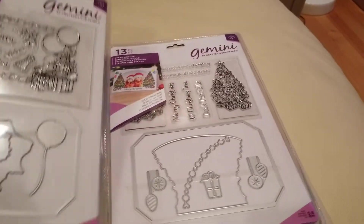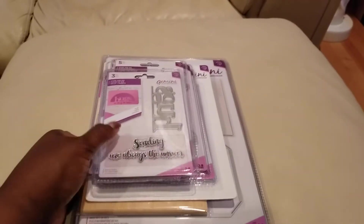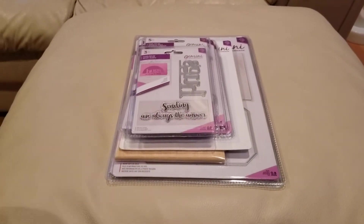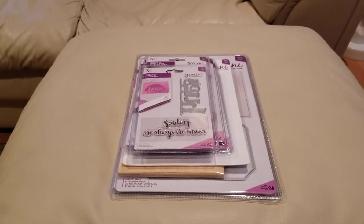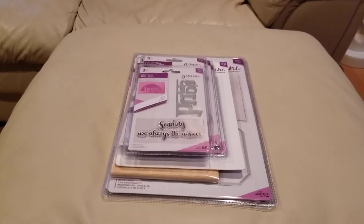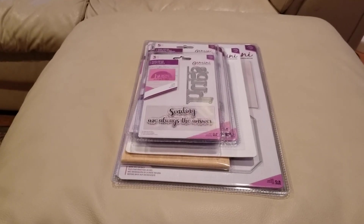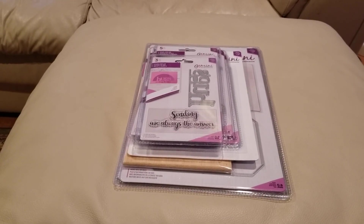I just wanted to share those with you guys. I got both of these in today and I just want to let you know that those bundles and bags are out there if you're looking for inexpensive ways to build up your stash. Keep an eye out! Thank you for watching, and you guys have a great and very blessed day. Bye bye!